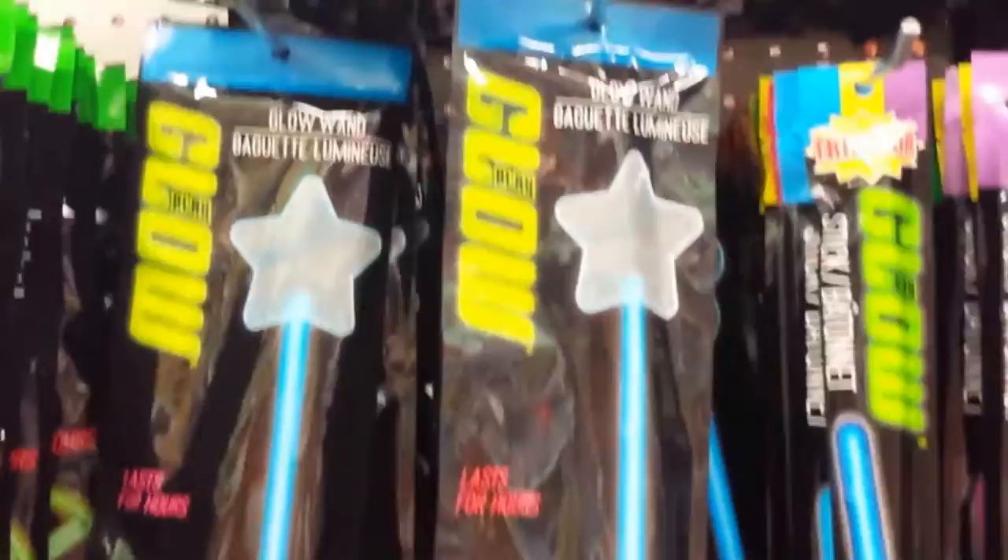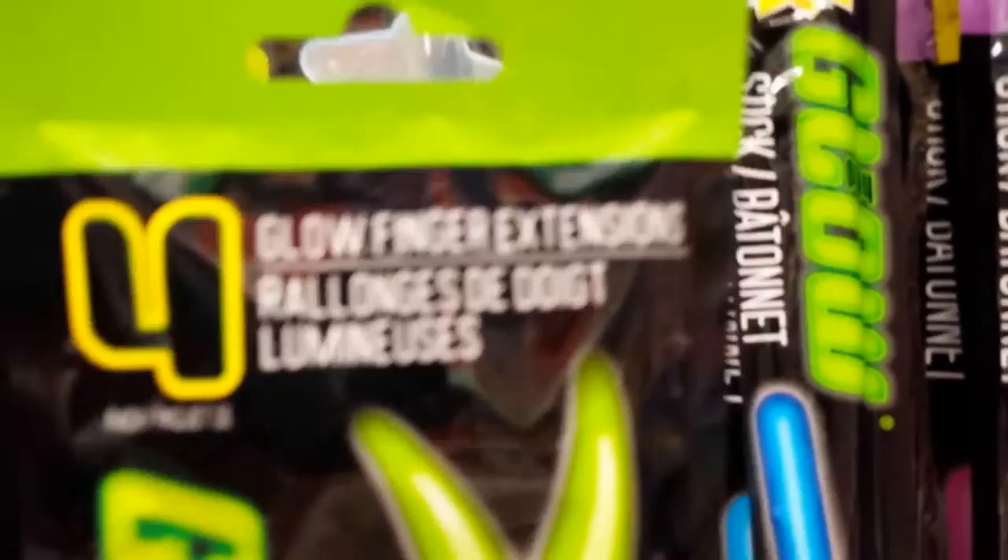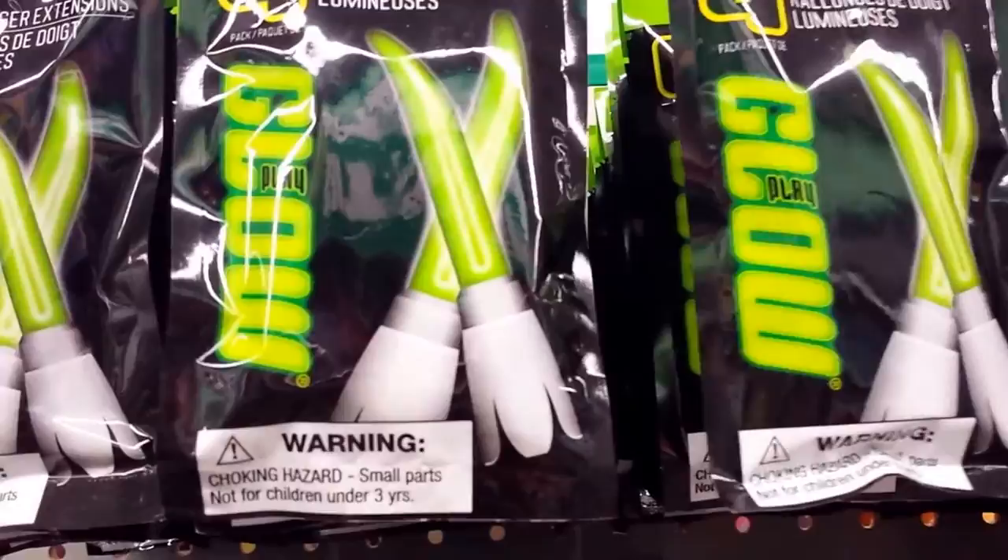I just saw these - you put these on the tips of your nails or on the tips of your fingers. Those are kind of cool, that's a great idea if you've got a costume with long nails. That's awesome, that's a great idea.